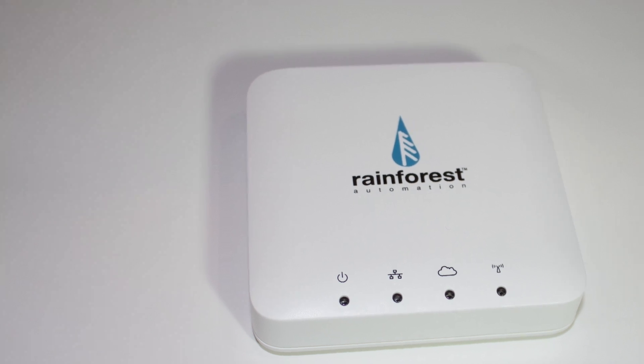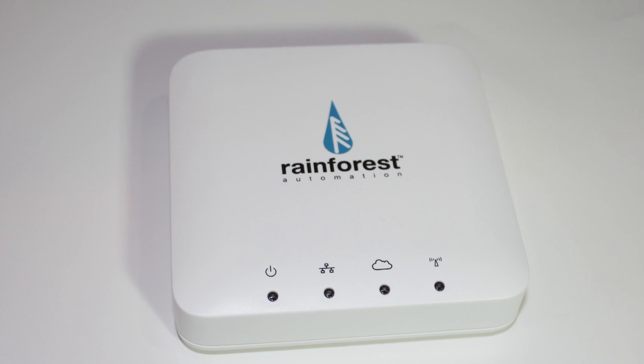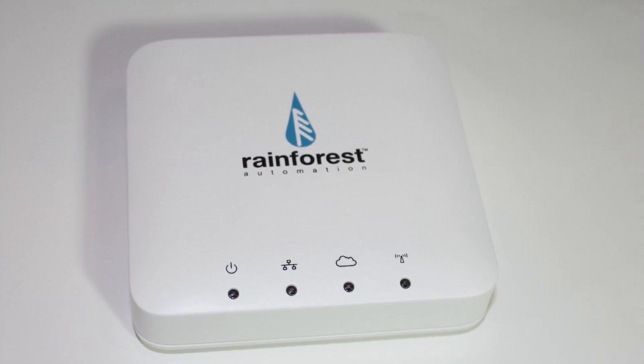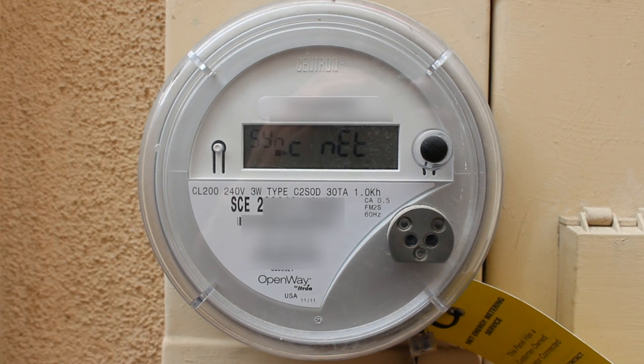The Eagle Energy Gateway from Rainforest Automation allows you to monitor your energy usage in real time. The gateway links to your smart meter using Zigbee wirelessly, so you won't need to touch your meter or any electrical wires for the setup.